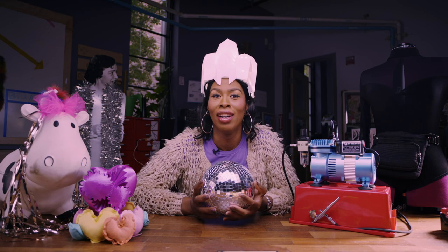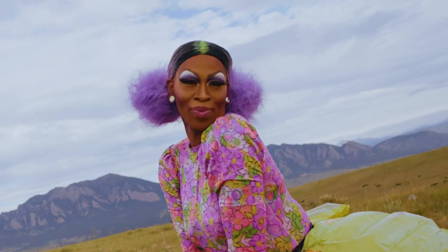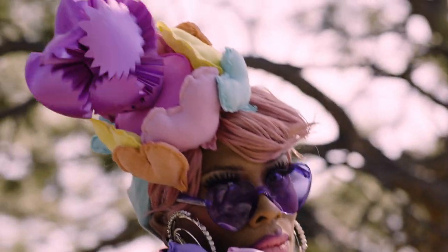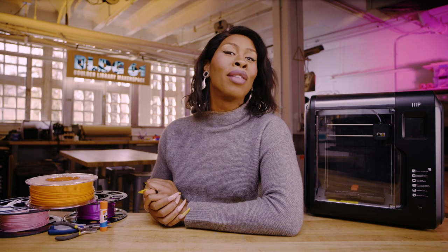Each week you'll come along with me as I create something fabulous using cutting-edge tools and technologies. Then I'll put it through my patented twirl test to make sure that it's stage-ready. That's right, we twirl with our tech, because you know what they say — the family that slays together increases their socioeconomic status together.